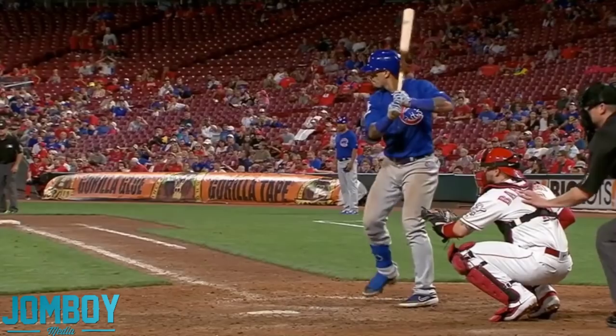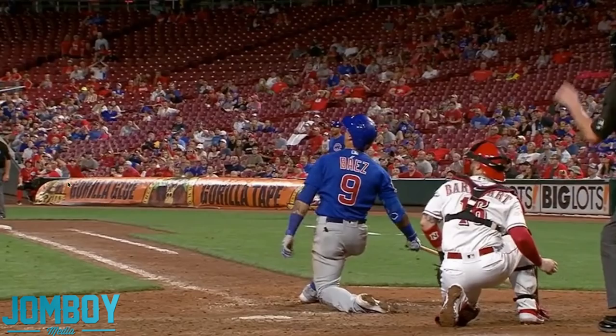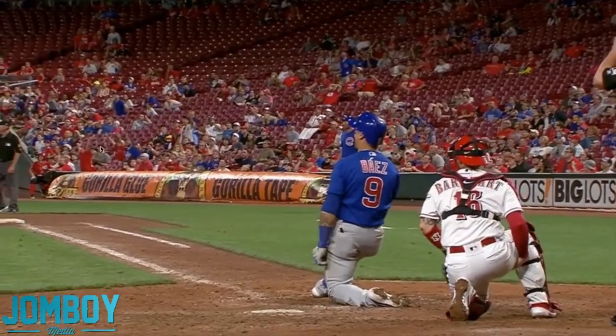The only pitch Farmer threw that didn't go higher than the batter's head. And check out this Reds fan — what are you doing?